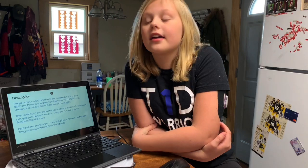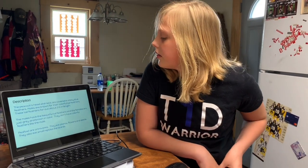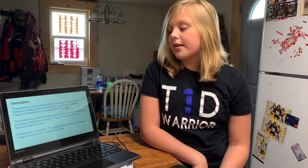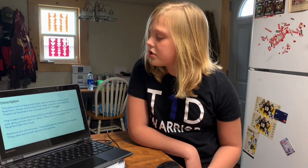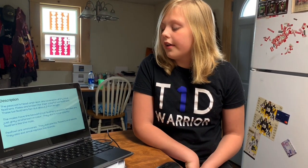The peacock's head and neck are covered in shiny blue feathers. Males are known for their colorful tail feathers. Their tail feathers fan out about two meters in length. The males have the beautiful tail feathers and the females just have gray and brown in color. They don't have colorful feathers like the male.